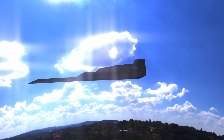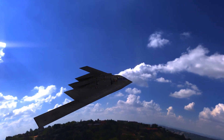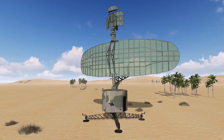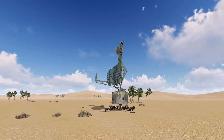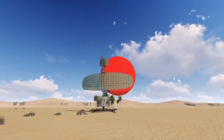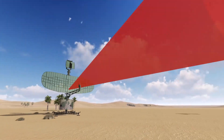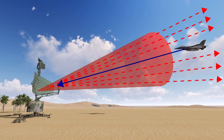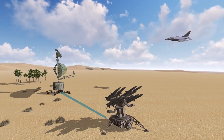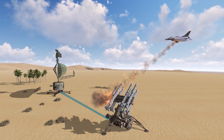Before discussing how a stealth aircraft works, we must understand how radar works in a very simple way. Radar is a device that emits electromagnetic waves in the airspace. When these waves hit an object, they are reflected back to the radar, and the object is then detected and designated a target.